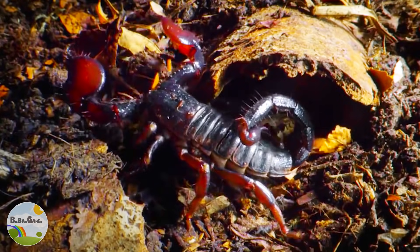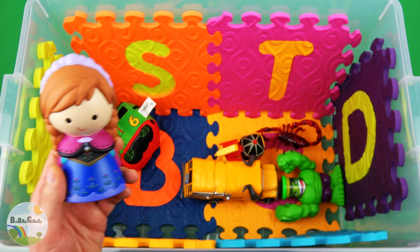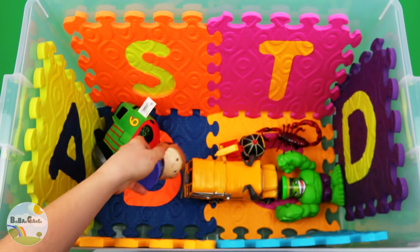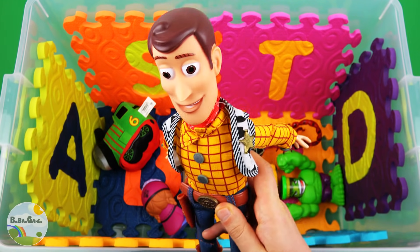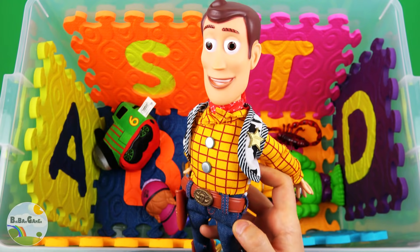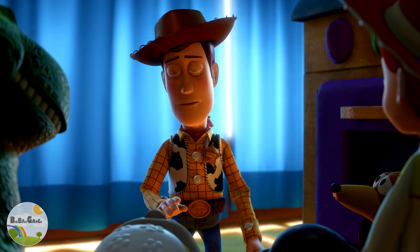Very Dangerous. Princess Anna. Sheriff Woody. It's my fault for leaving you guys.